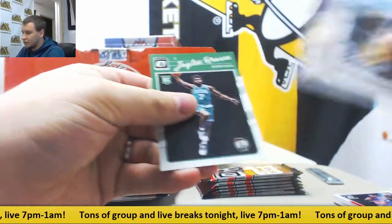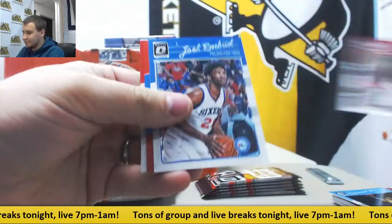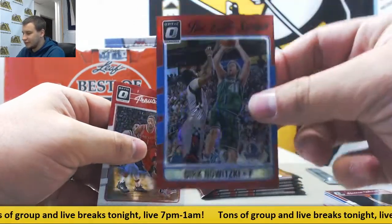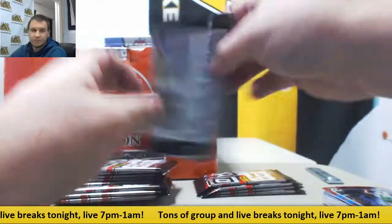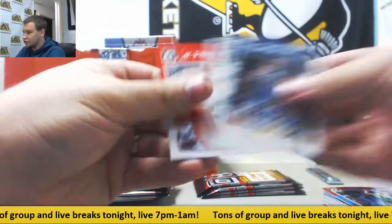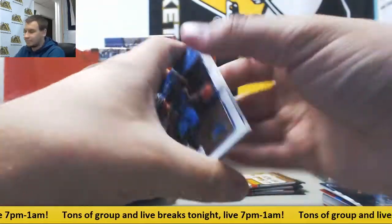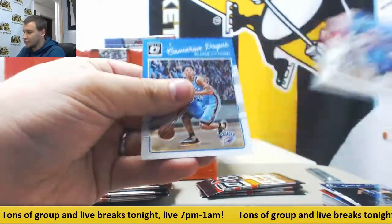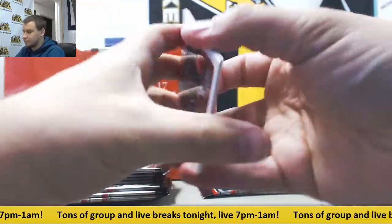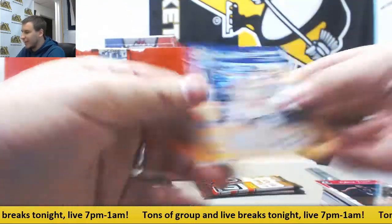Scotty Pippen insert. Justice Winslow. Jalen Brown rookie. Joel Embiid base and a red elite series — Dirk Nowitzki, that's $2.99. DeAndre Jordan insert. Wilt Chamberlain insert. And another peach, $1.99 Thaddeus Young, $1.99.